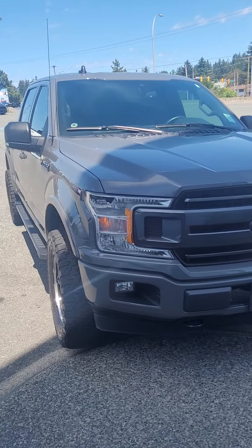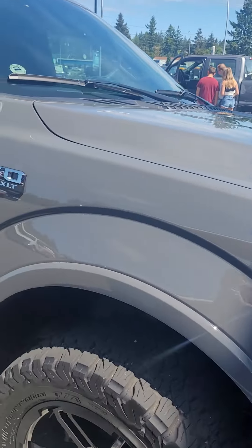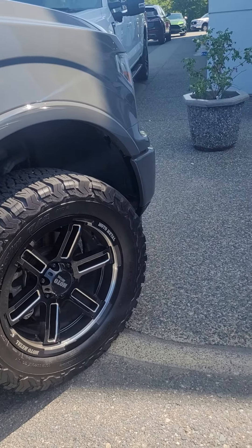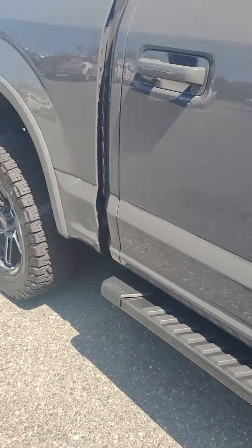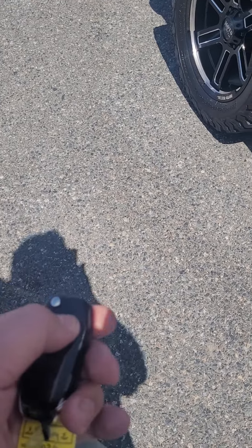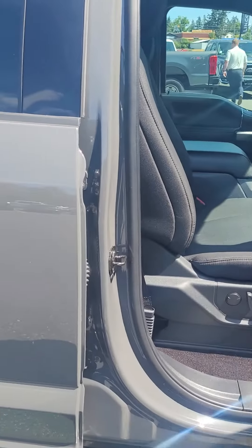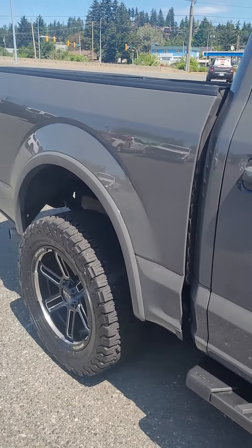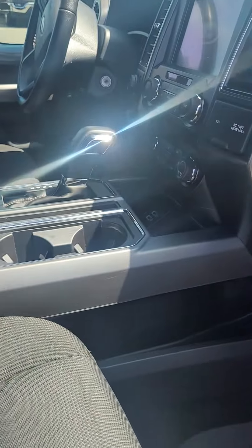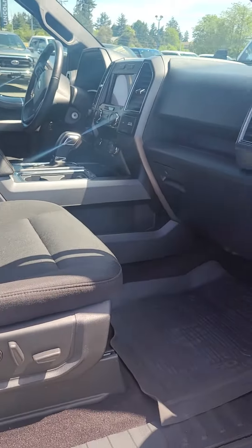So I went and picked it up from the glass shop. It's got the more aggressive rubber, the Moto Metal rims, auto start, flat gray paint — good-looking truck. Power driver's seat, power passenger seat, center console shifter with the center console, nav, heated seats.